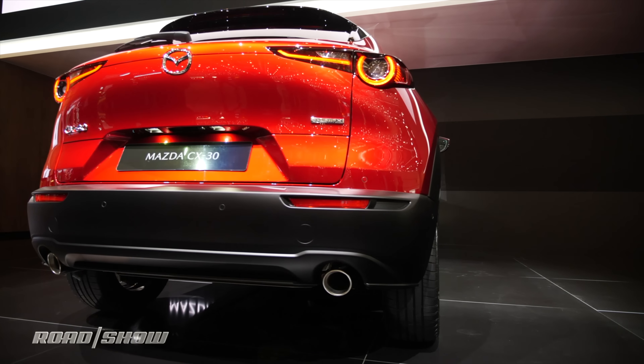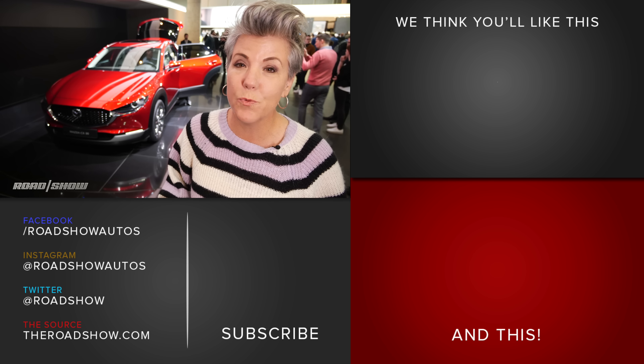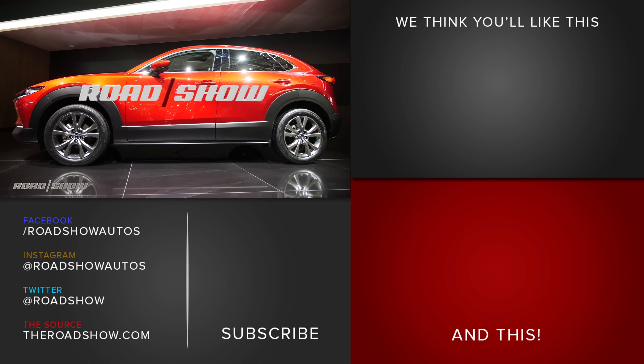We've got no word on when the Mazda CX-30 will make it to America or how much it will cost, but this we do know: Roadshow has always loved Mazdas for making fun-to-drive cars at a really good price point, and this one should not disappoint.